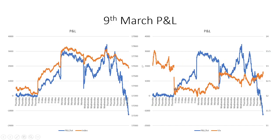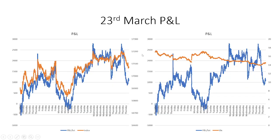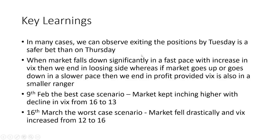Our worst case scenario was around 16th March, when the market fell from about 17,700 to 17,000 — nearly 700 points. With those sharp daily declines, VIX also spiked, causing sharp declines in P&L as well. That is the period where we ended in some loss.